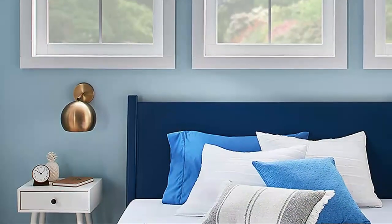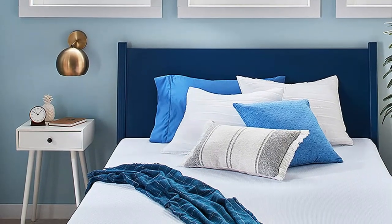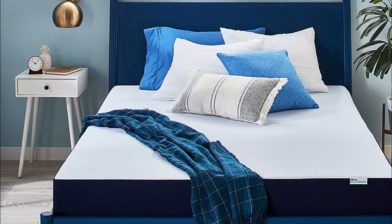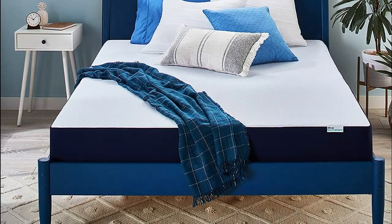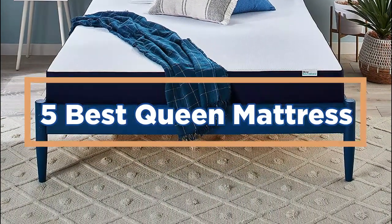Moreover, investing in a good queen mattress can help prevent sleep disturbances caused by tossing and turning or partner movements, thereby reducing the likelihood of sleep disruptions and resulting in a more restful and rejuvenating sleep experience. In today's video, we will show you the top 5 best queen mattresses. So, let's get started.